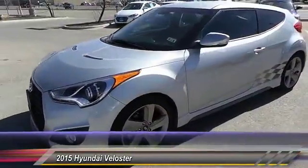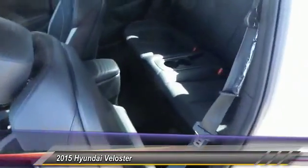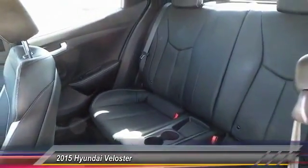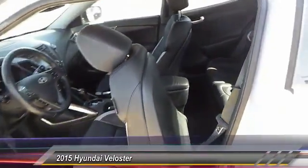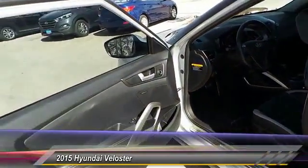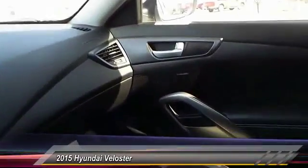Here are some of this vehicle's great options: keyless entry, backup camera, traction control, automatic stability control, fog lamps, security system, child safety locks, dual front airbags, chrome wheels, and tilt steering wheel.